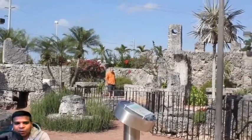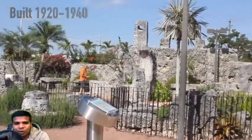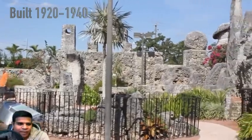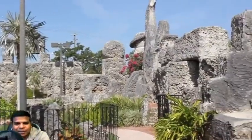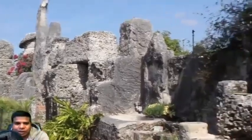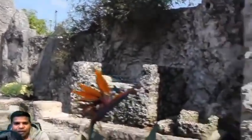Hey guys, we are at Coral Castle in Florida and let's take a look at the Polaris Telescope built by Edward Leedskalnin. From now on, you will see me in the video — not because I like attention, but a lot of people take my videos and post them online as their own. So I hope this will stop it. My name is Praveen Mohan.